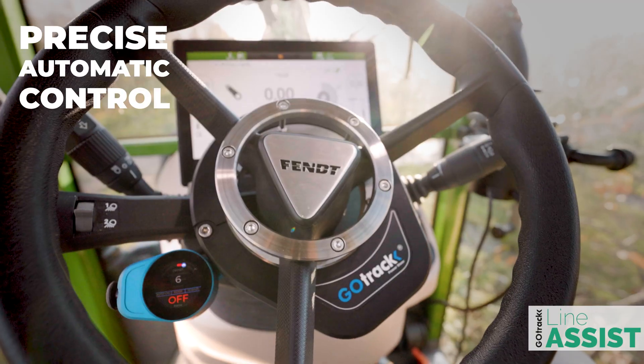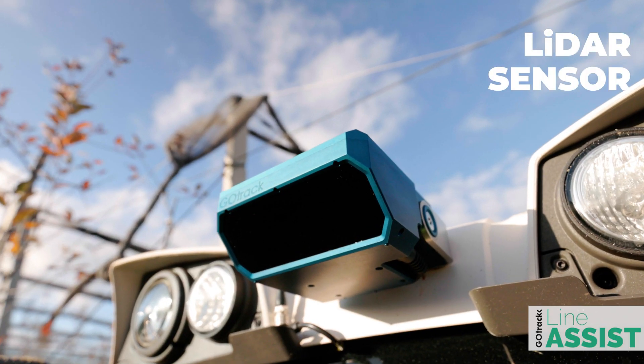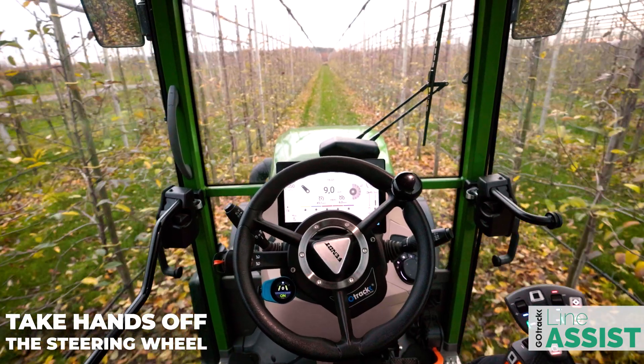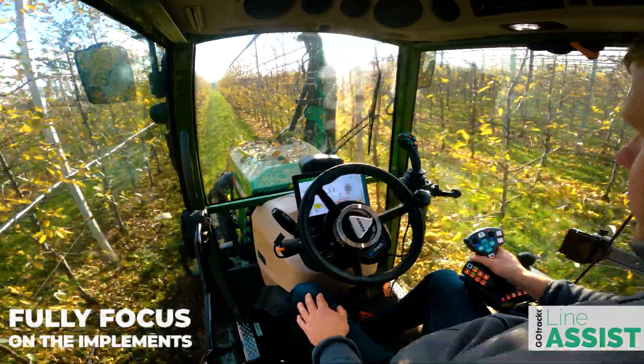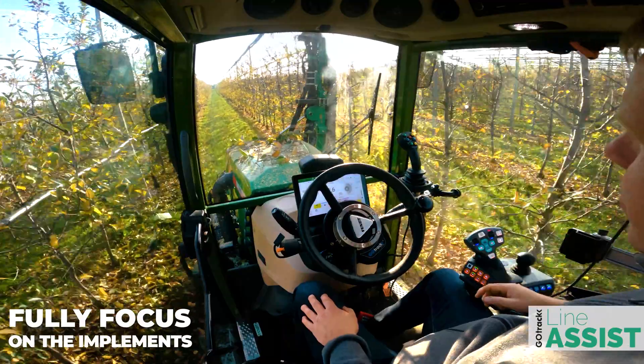GoTrack Line Assist Pro is a high-precision automatic steering system based on LiDAR technology. Line Assist Pro takes care of driving straight in rows, allowing the driver to take hands off the steering wheel and fully focus on the implements.